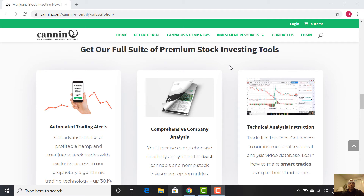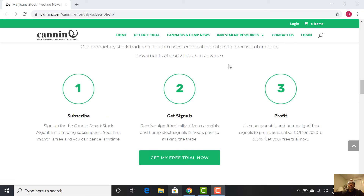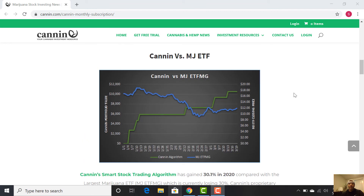So no matter what kind of trader you are, you'll have a home at Canon.com. Make sure you check out some of the tools there, but especially the algorithmic trading model. It's based on the same technical analyses that we're learning here every single week together.